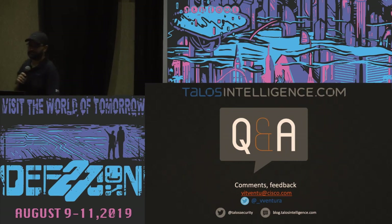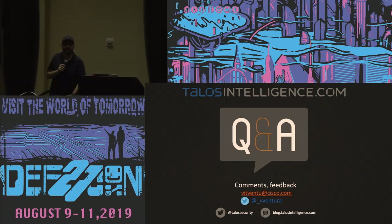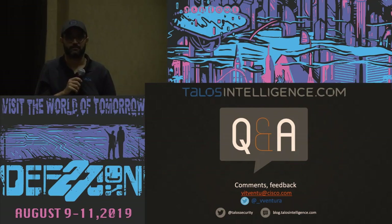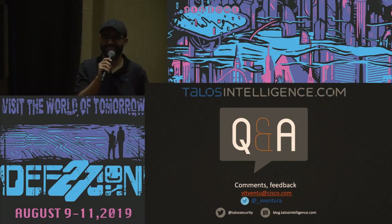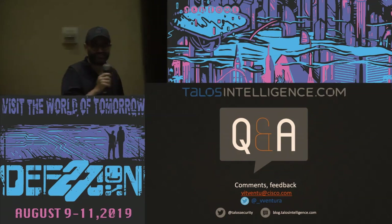Question: what about the safety of the web app — using Telegram through a browser on your computer? Don't use the web app. That's as simple as it gets. Thank you, Vitor. Thank you, everyone.